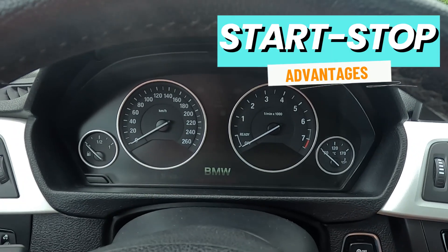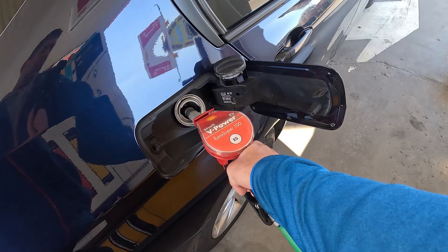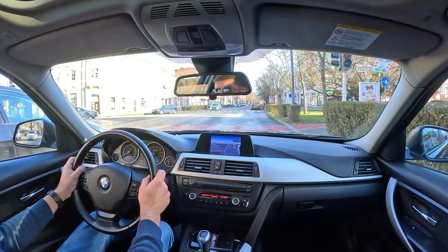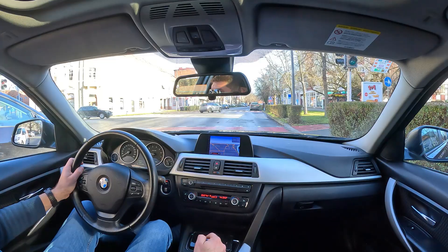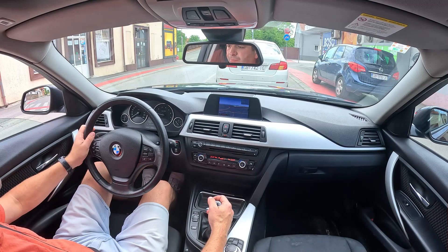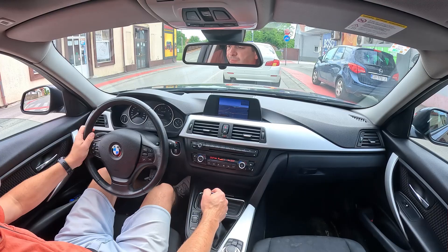Well, by shutting off the engine while stationary, you actually save fuel. This is especially noticeable when driving in a city or in traffic jams, when you spend a lot of time idling in one spot waiting for other vehicles to start moving. By some calculations, the start-stop system can help improve gas mileage by as much as 10%, and that does sound tempting, assuming it's true.